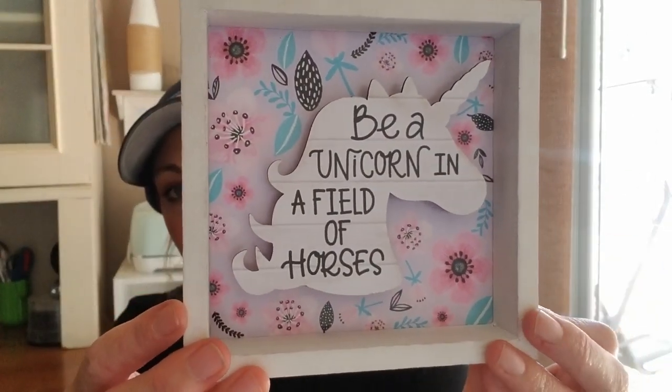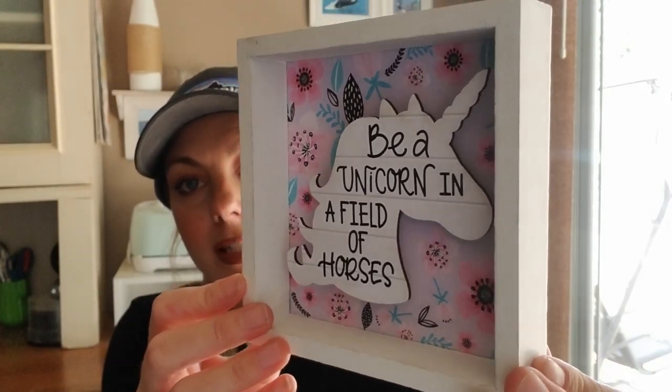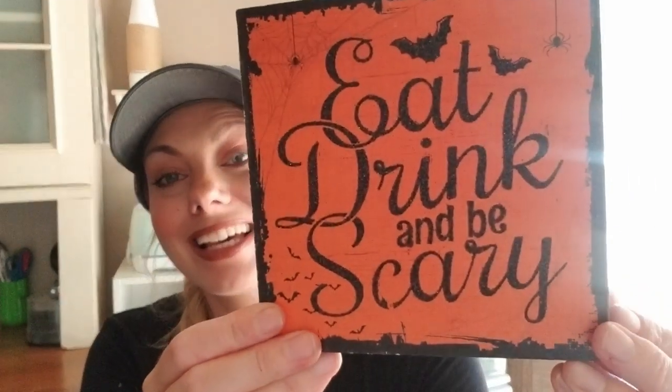I got this really cute sign for my daughter — it says 'Be a unicorn in a field of horses.' She's into mermaids, unicorns, kitties, puppies, whales, everything. The Halloween decor is so cute this year, you guys.